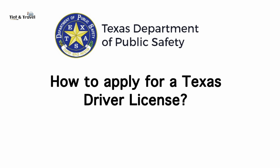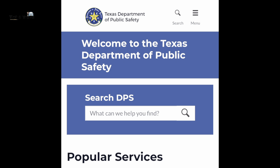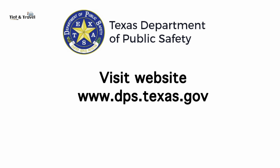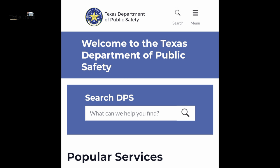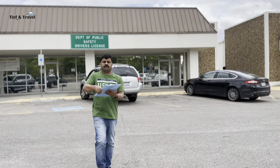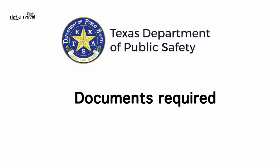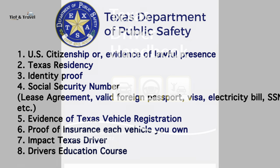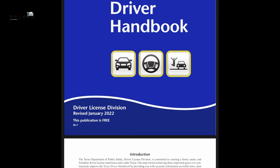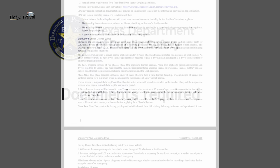To apply for a Texas driver's license, go to the Texas Department of Public Safety website at www.dps.texas.gov. All the details are clearly provided on this website. Before your local driver license office visit, ensure you have the required documents. The Texas Driver's Handbook is available online to help you qualify for a Texas driver license — please see the description for the link.